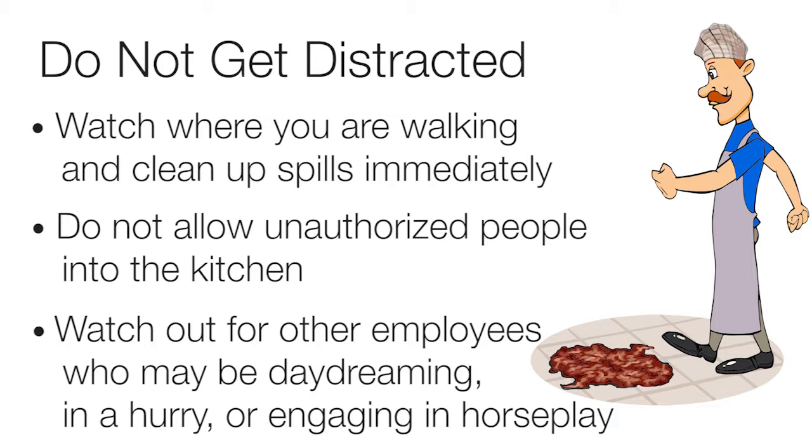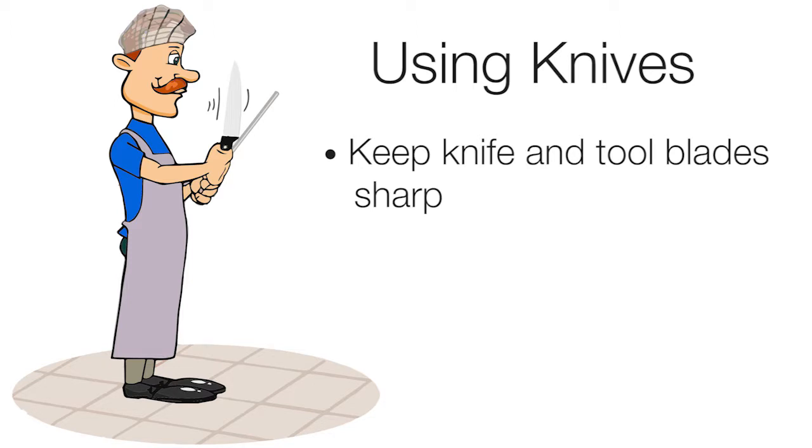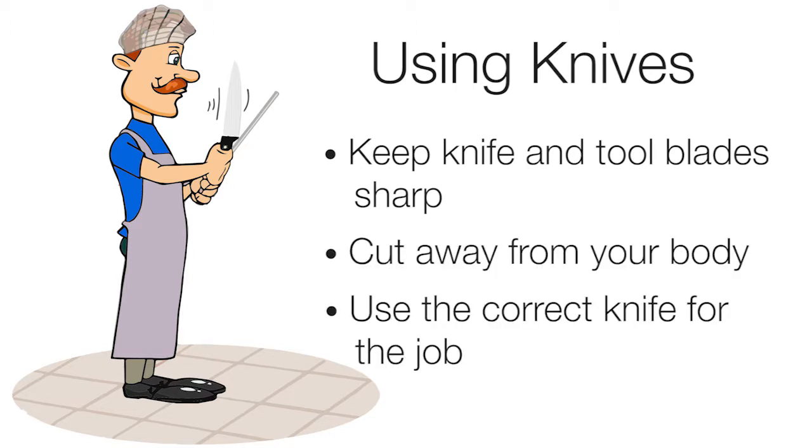All of those behaviors jeopardize both their own safety and yours. Using knives: keep knife and tool blades sharp. Cut away from your body. Use the correct knife for the job.